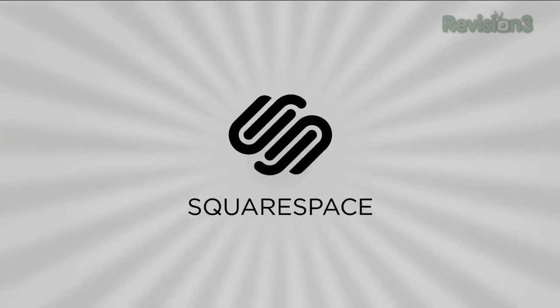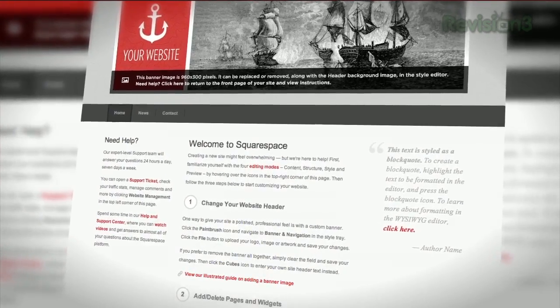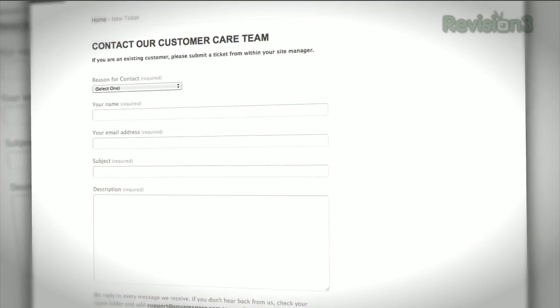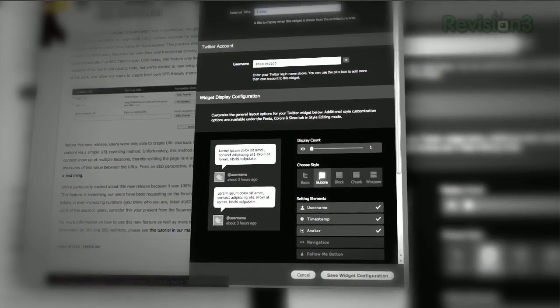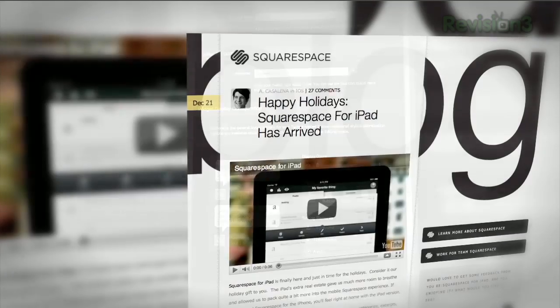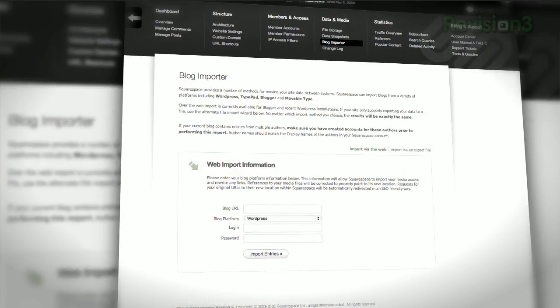Squarespace is the fast and easy way to create a high quality blog, portfolio, or any kind of website. If you have questions or need help, Squarespace provides every member with amazing support 24 hours a day, 7 days a week. Start your website or blog by choosing from over 60 professionally designed templates and then add content from your computer, iPhone, or iPad. Squarespace's mobile apps allow you to easily add entries and manage comments from anywhere.